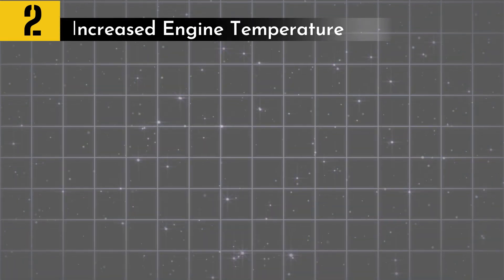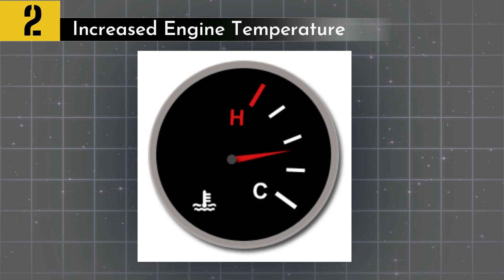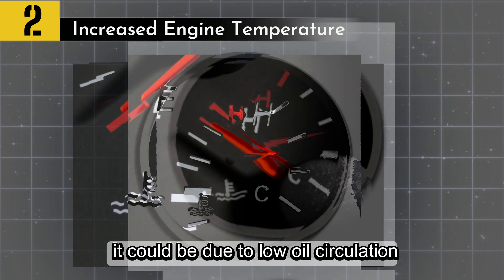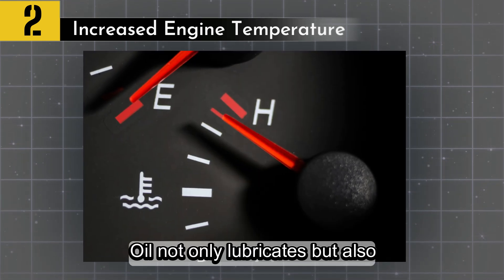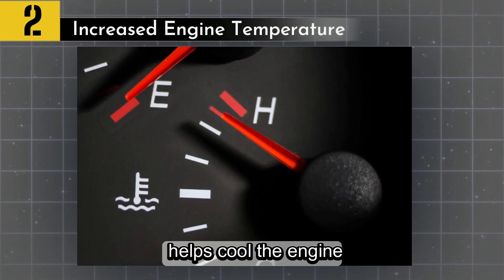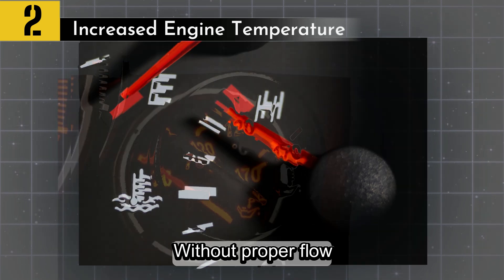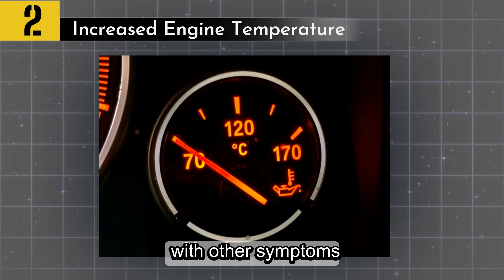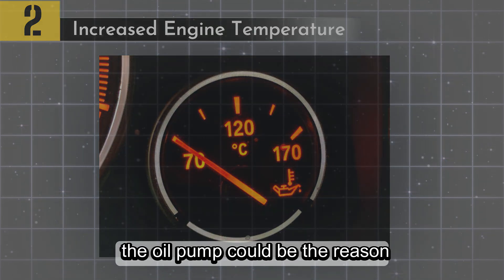Symptom number two: increased engine temperature. If your temperature gauge is climbing higher than normal, it could be due to low oil circulation. Oil not only lubricates but also helps cool the engine. Without proper flow, the engine heats up quickly. If you notice rising temps along with other symptoms, the oil pump could be the reason.